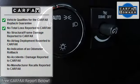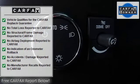AM FM stereo, CD player, MP3 player, satellite radio.